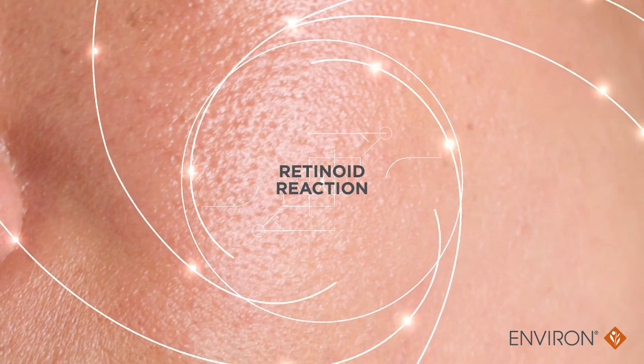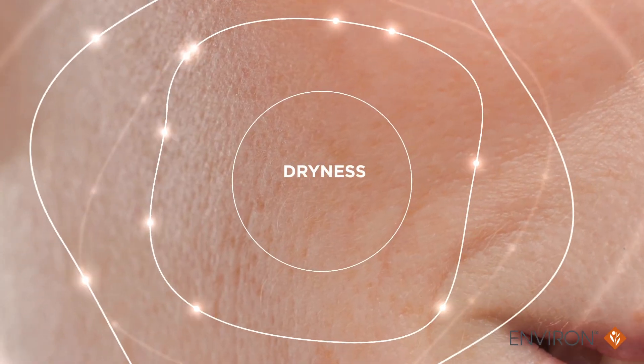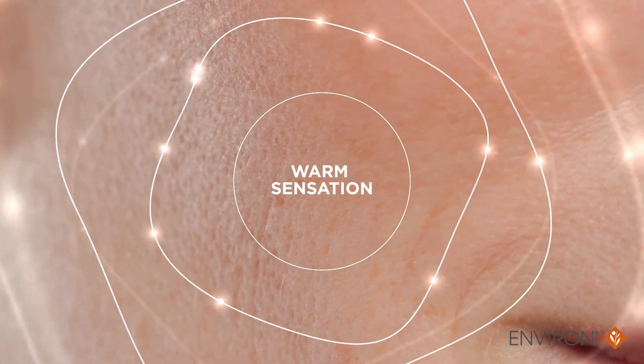Vitamin A builds up outside the cell wall, which causes a chemical irritation known as a retinoid reaction. What will you experience? Dryness, redness, itchiness, and some may even experience a warm sensation in the skin.